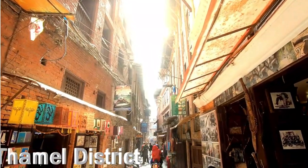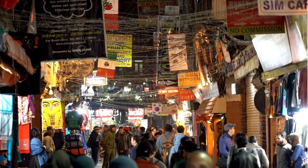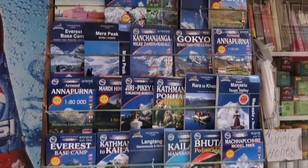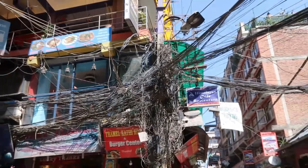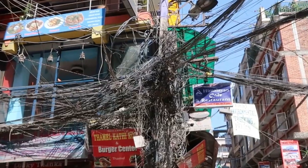The Thamel district. You're probably going to start and end your trip to Nepal here. Known for its lively nightlife, shops and restaurants, it's a popular tourist destination and a great place to experience the unique blend of traditional and modern culture. Be sure to check out some of their electrical work as well — looking for a good electrician? Tenth wonder of the world right there.